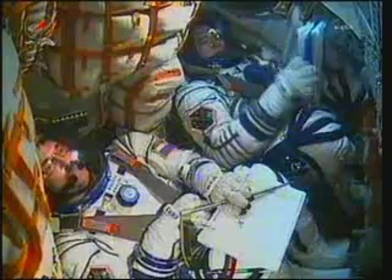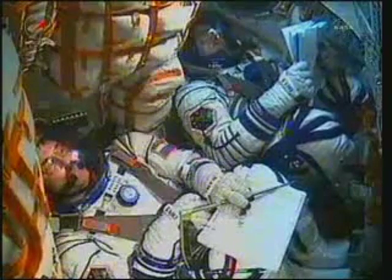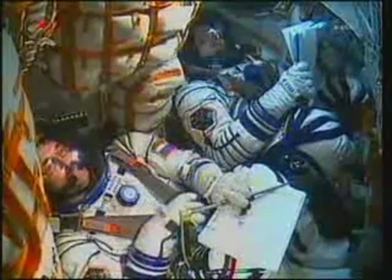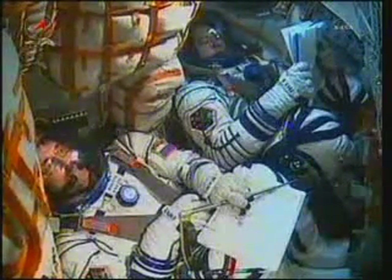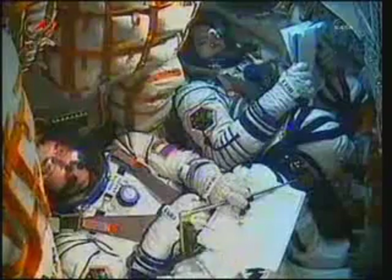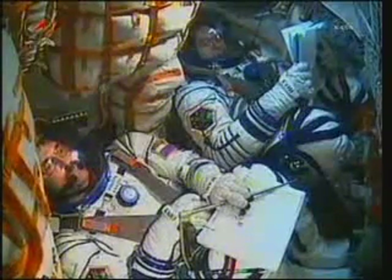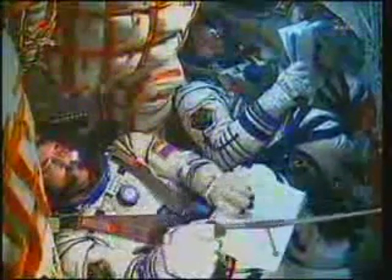150 seconds. Second stage thrusters are nominal. Shroud has been jettisoned. We copy and concur. Escape tower and launch shroud jettisoned at the two-minute and 40-second mark. We're experiencing flight pitch and roll. 190 seconds into your flight. Parameters are all nominal.